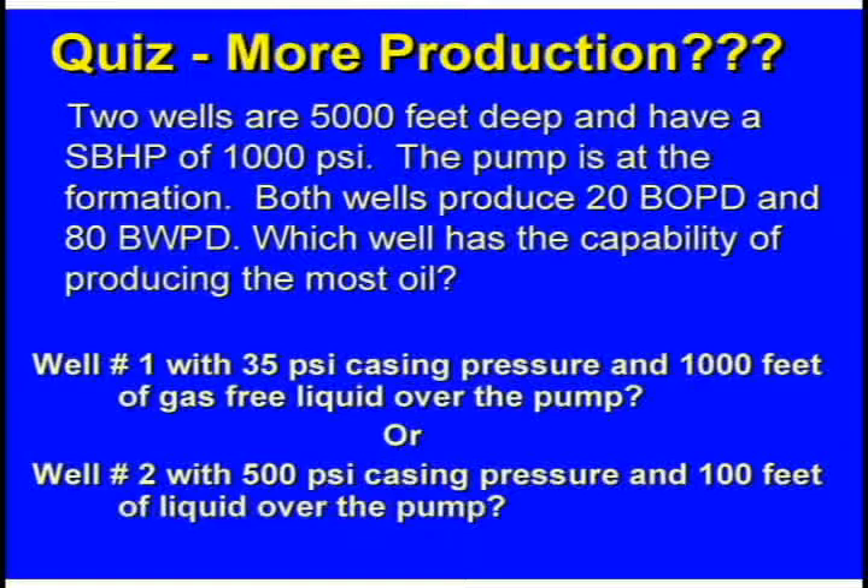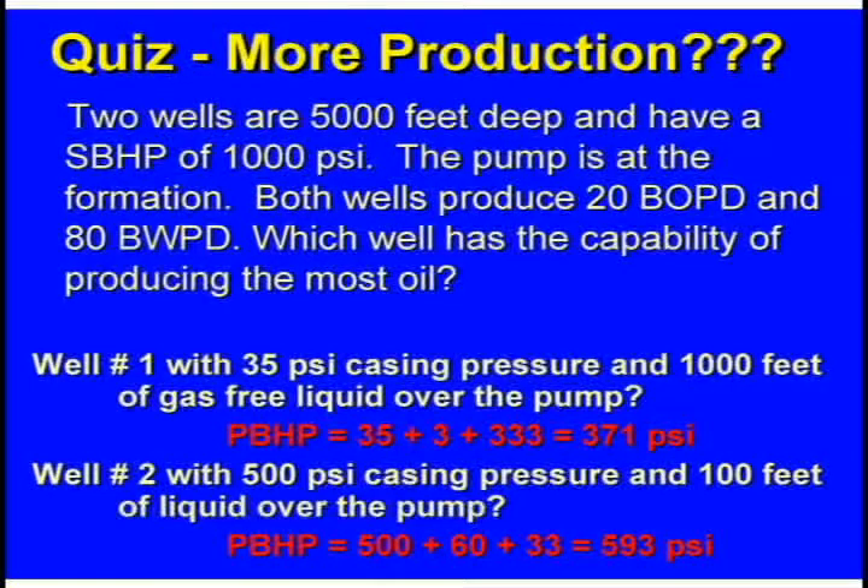Well number one wasn't making any gas out of the casing over the pump. Well number two had 500 pounds of casing pressure, which you'd bleed off if you were trying to help it, but it only had 100 feet of liquid over the pump. To compare them, you need to see if you have the same pressure out in the formation. Take the casing pressure, add the gas column pressure, and then the liquid column pressure. For well number one: 35 pounds surface, 3 pounds gas column, 333 pounds liquid — about 371 pounds bottom hole pressure. Well number two: 500 pounds casing pressure, about 60 pounds gas column, 33 pounds liquid — about 593 pounds. So well number two is hurting quite a bit; well number one, not so much.